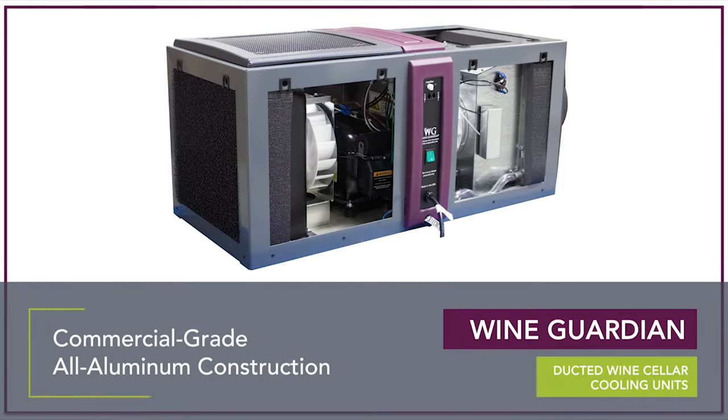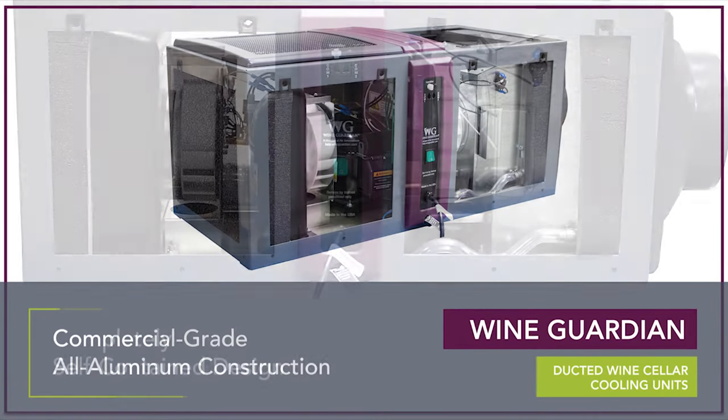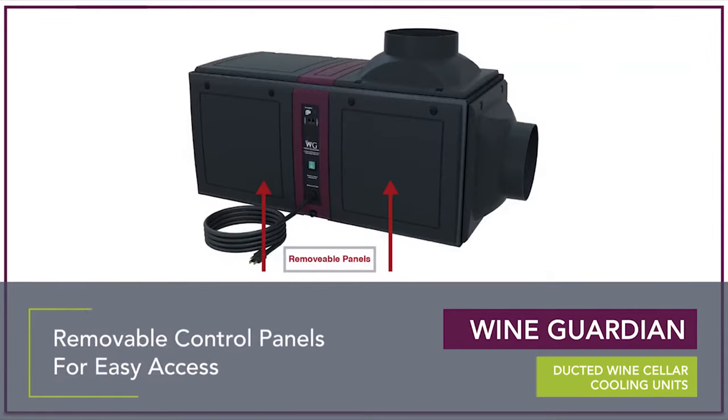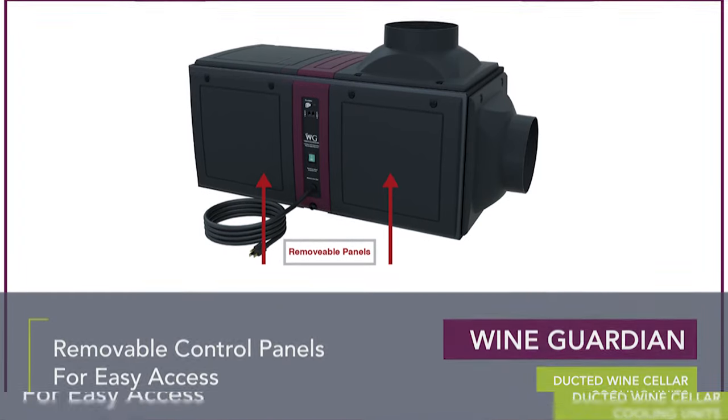Ducted, self-contained wine cellar cooling units are systems that contain the evaporator coil, fans, compressor, condenser coil, and controls. The multi-panel design of WineGuardian Units allows for easy installation and serviceability.